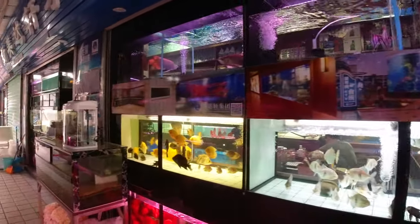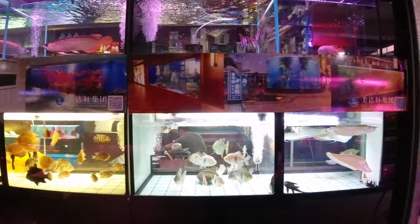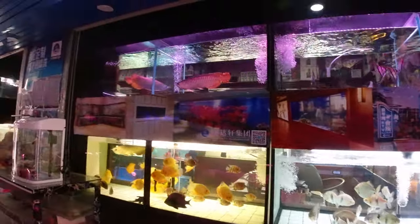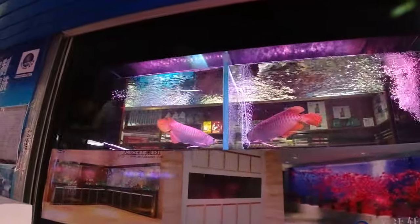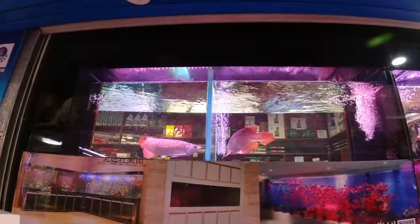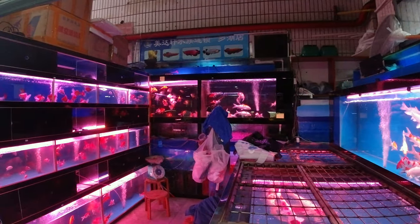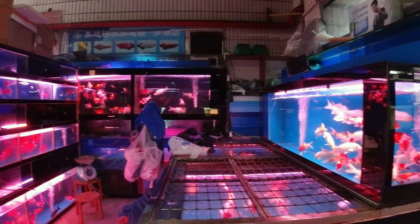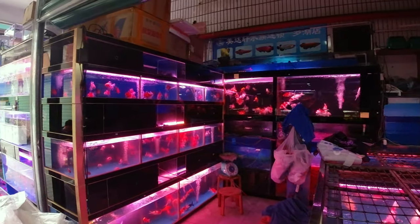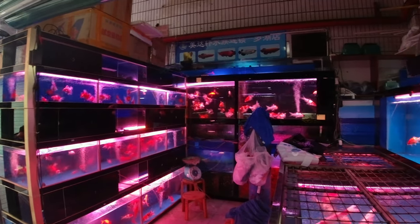A lot of the vendors have their aquariums right on the outside wall so you can look in and see what they've got. Some really neat stuff that's not normally available stateside. Some really great arowana up there — I just love those fish. One day I'm going to have one of those. Just another vendor that specializes in goldfish and some koi. Each vendor kind of just picks one thing and sticks with it.